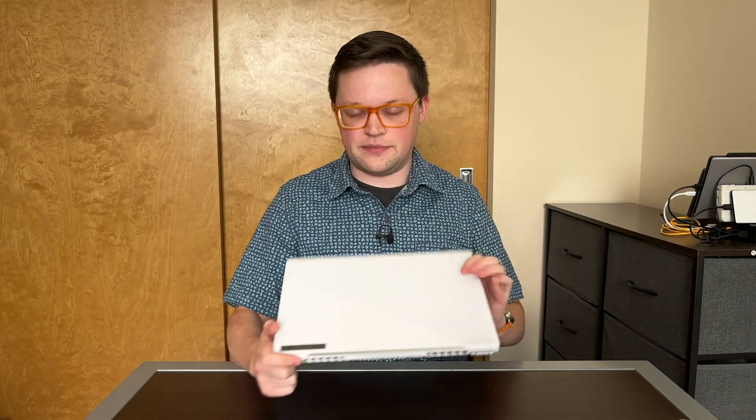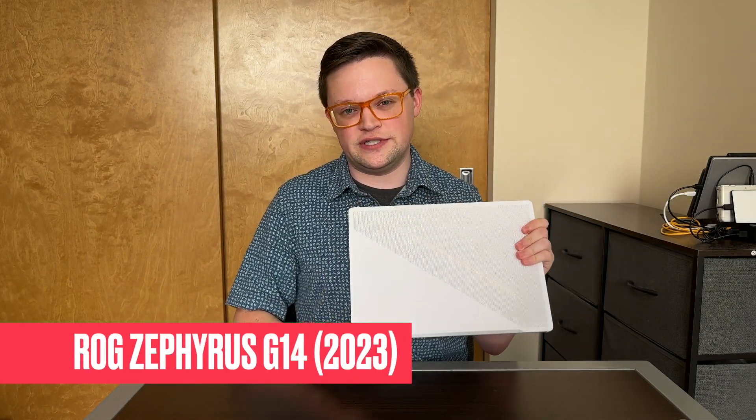Hey guys, welcome back to the channel. I recently purchased a new laptop, the ROG Zephyrus G14 from Asus, and there's a lot that I like about this computer.